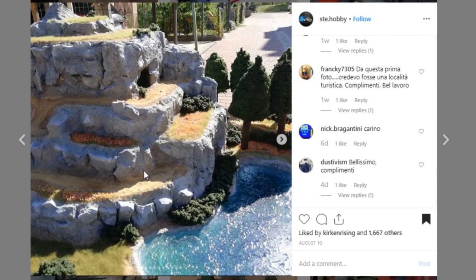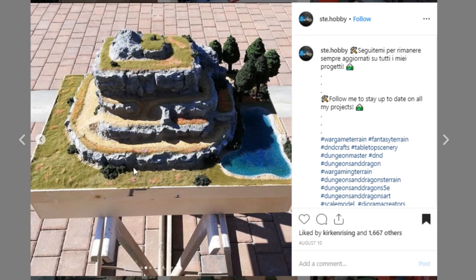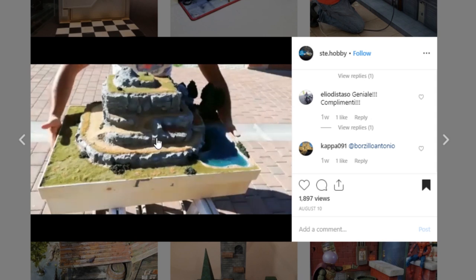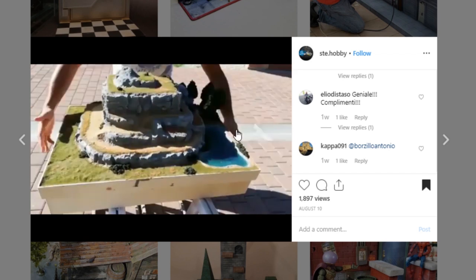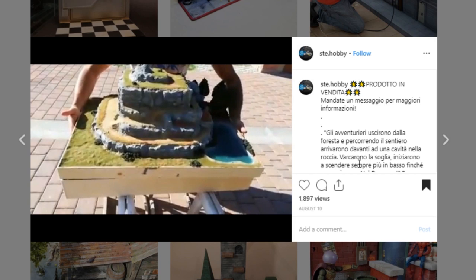Here's a cool display from ste.hobby — I believe we showed off the bottom portion of this display before in a previous episode. It is a pretty epic piece — look at this stonework. There's some really amazing things here, including this giant base. We're going to show a quick video — you might recognize the base from a previous episode. We've got a whole slew of different halls and rooms below this display. This is so cool. Go check out ste.hobby.